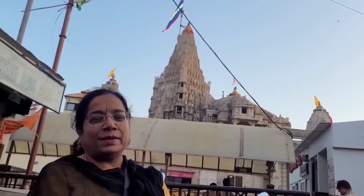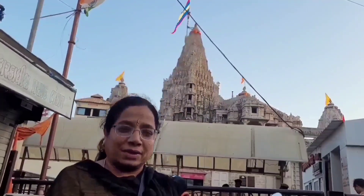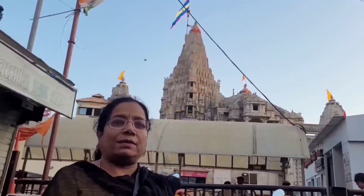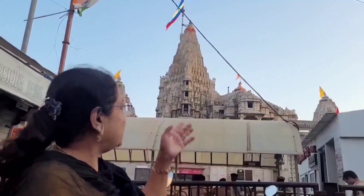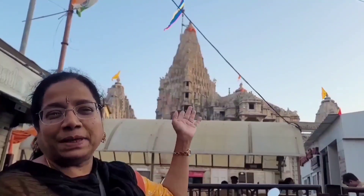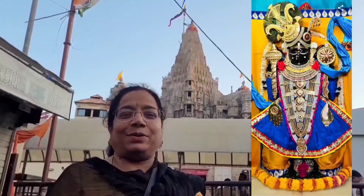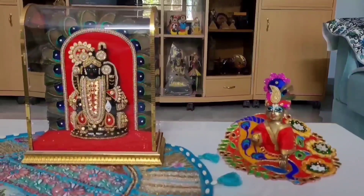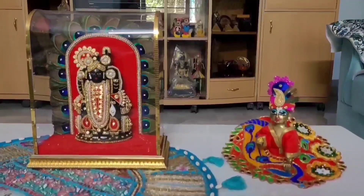Friends, we are at Dwarkadhish Mandir here in Dwarka. However, due to security reasons, mobiles are not allowed inside and we cannot have video recording of the Darshan. So I am showing you only the temple tower or the Vimana Gopura. We'll go in, have the divine Darshan of the Lord, and get back to you. These are the models of Dwarkadhish and Krishna I purchased in Dwarka.